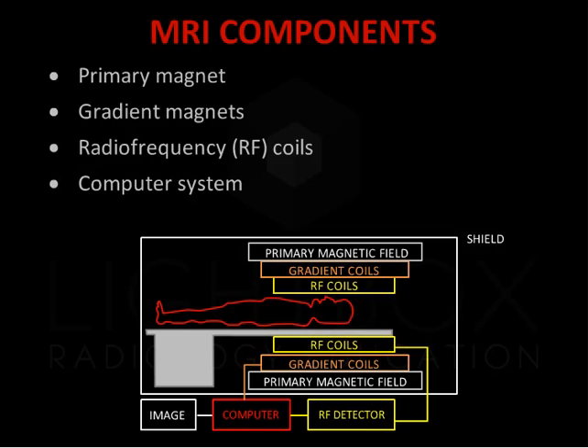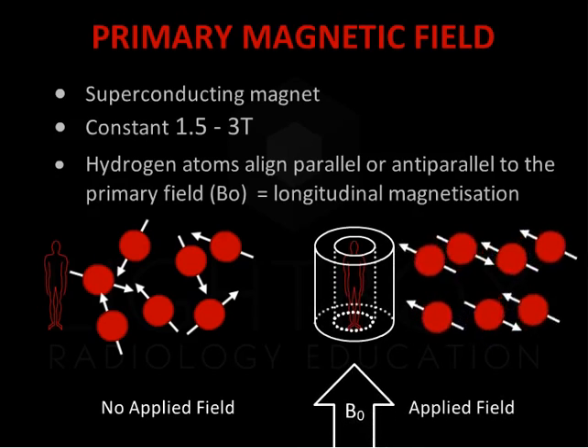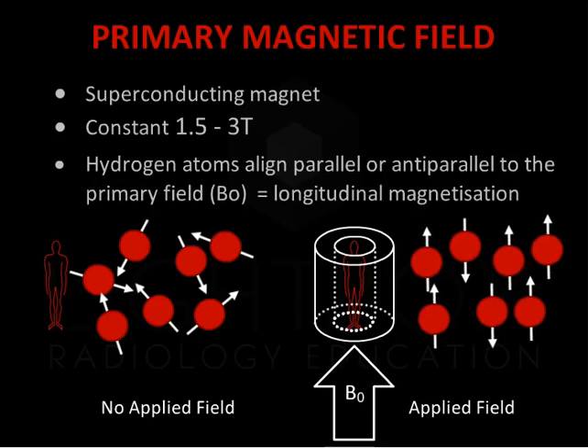MRI differs from imaging such as plain film radiography and CT scanning, as it uses magnetic fields and radio frequencies, rather than ionising radiation. The primary magnetic field refers to the strength of the static permanent field, for example at 1.5 or 3T. Hydrogen atoms align parallel or anti-parallel to the primary field, B0. This is called longitudinal magnetisation in the long axis of the magnetic field.